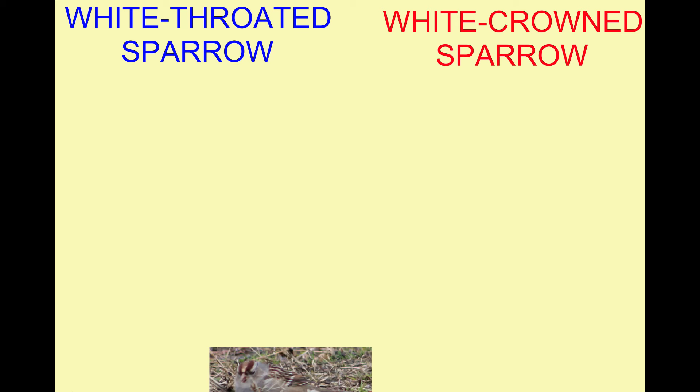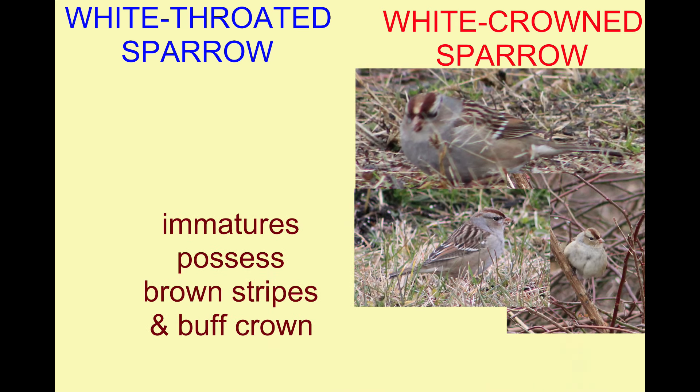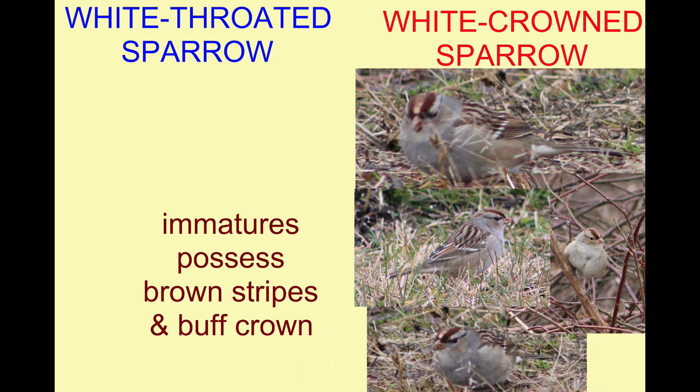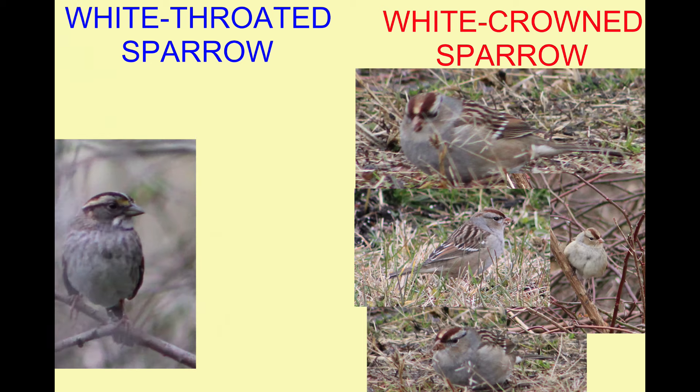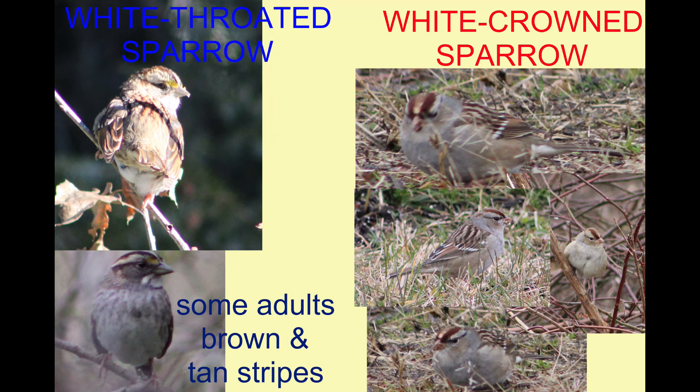Unfortunately, there can be some complicating factors. In white-throated sparrows, there are actually two different variations among adults. In one variation, the stripes, rather than being black and white, are more brown and tan.